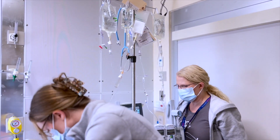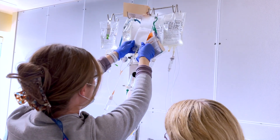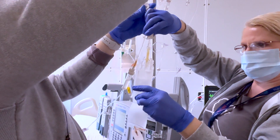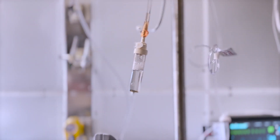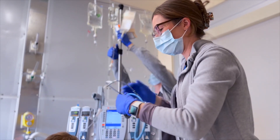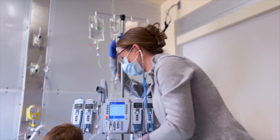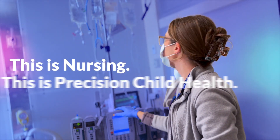One of the big things to take away from the CAR-T infusion is that it's nurse-driven. It's two nurses that are in the room with the patient and the family, and it is nursing that is giving these cells, and it's nursing that is watching for side effects and for reactions. It really is nursing that's delivering precision child health here at SickKids.